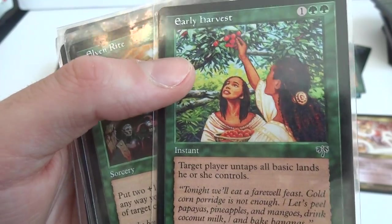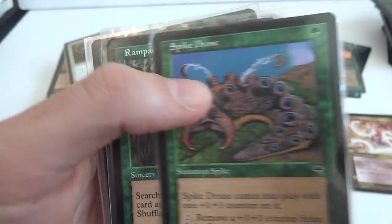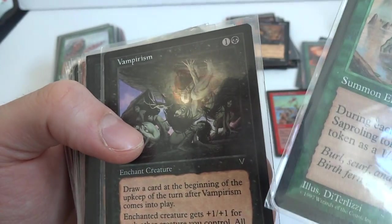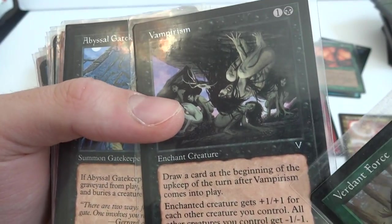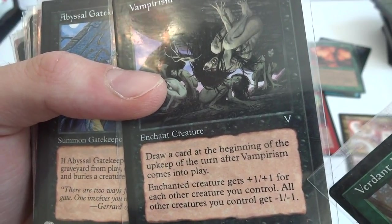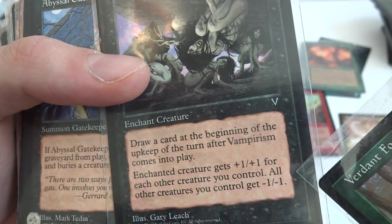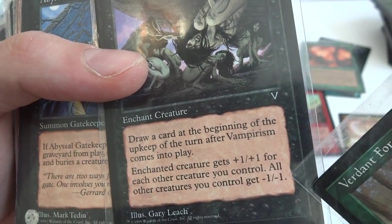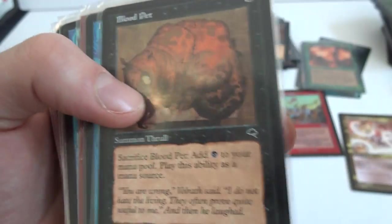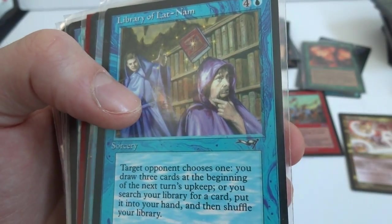Earthly Harvest — target player untaps all basic lands he or she controls. Rapid Growth, Krosan something. Vampirism — draw a card at the beginning of your upkeep over the turn Vampirism comes into play. Enchanted creature gets plus one, plus one for each other creature you control, but all other creatures you control get -1/-1. Abyssal Gatekeeper, Library of Lat-Nam, Arcane Denial, Wall of Tears.